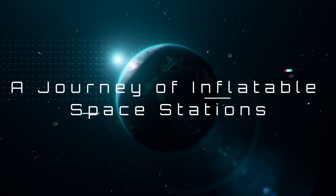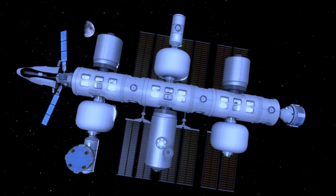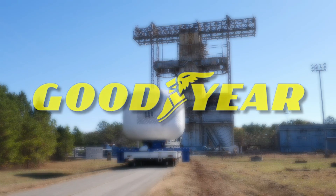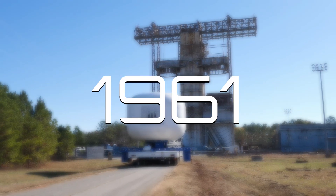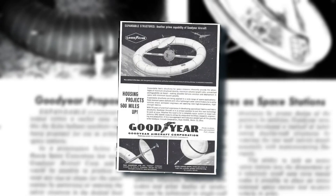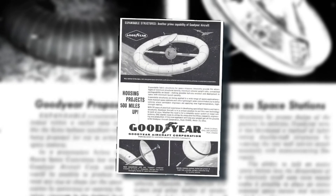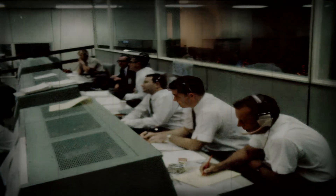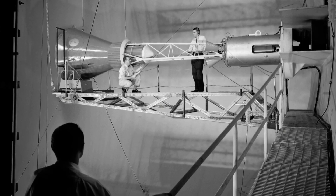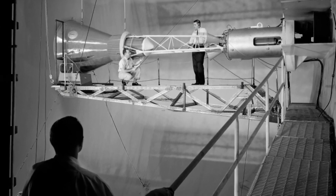A journey of inflatable space stations. This inflatable space station, also known as the Space Donut, was initially conceived by the Goodyear Corporation in 1961. Essentially resembling a large tire tube, the concept aimed to be launched into outer space. Fortunately, NASA of the 1960s decided against pursuing this design prototype, primarily due to concerns regarding its structural integrity.